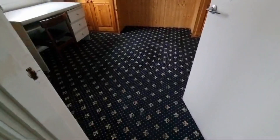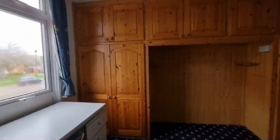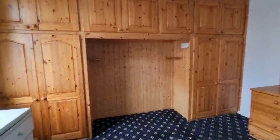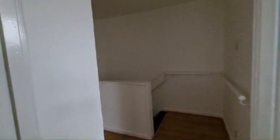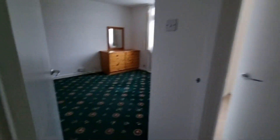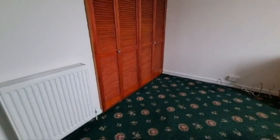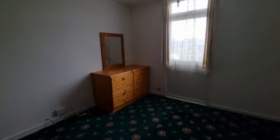You've then got the master bedroom — a lovely big size with built-in wardrobes, which always helps. Then the second bedroom also has those built-in wardrobes and a nice little dresser in there as well.